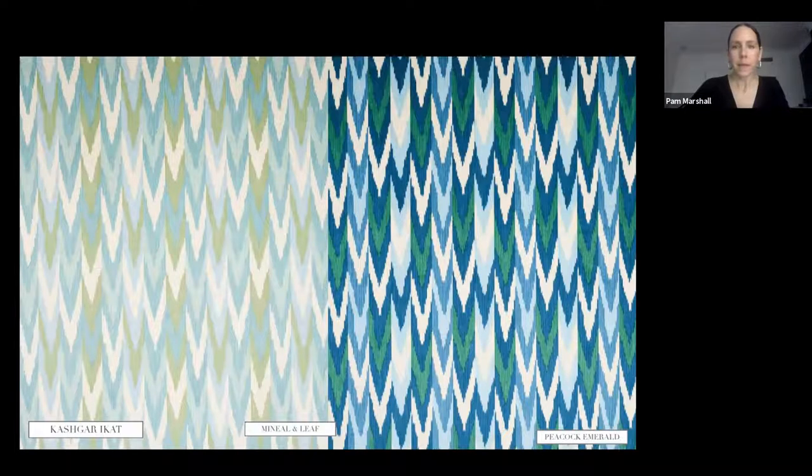Kashgar Ikat has been in our line, and we've added new colors. This is actually a printed ikat, which allows us to incorporate more colors and tonality than you'd usually get weaving the velvet. It's a cotton pile — an interesting take on a traditional ikat where we broke up a chevron ikat into strips and stepped it. Each strip is about three inches, and these two new colorways use analogous colors that fit well into a lot of different interiors.